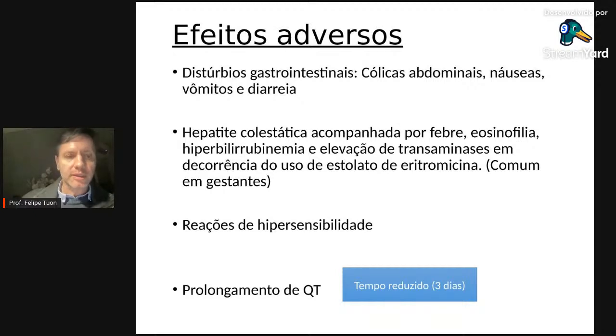Em pacientes com histórico de arritmia, verificar qual é a arritmia. Para tratamentos curtos de PAC ou outras infecções da comunidade, não haverá problema — desde que não se ultrapasse cinco dias para claritromicina e três dias para azitromicina. Por outro lado, em tratamento prolongado — como para micobactérias atípicas ou profilaxia para MAC — deve-se ter muito cuidado na utilização dos macrolídeos.